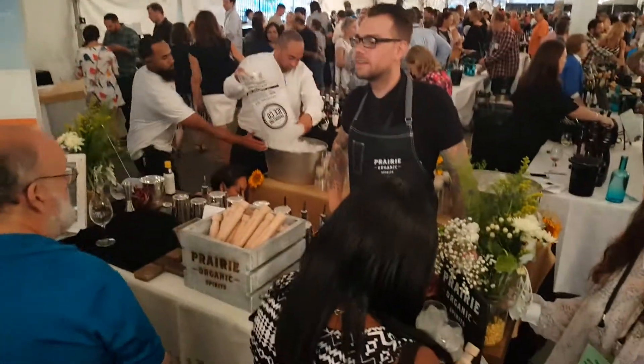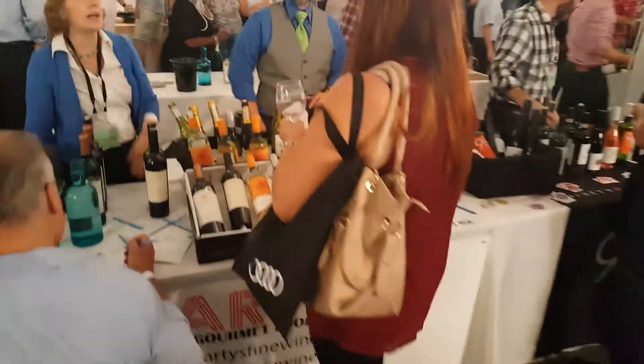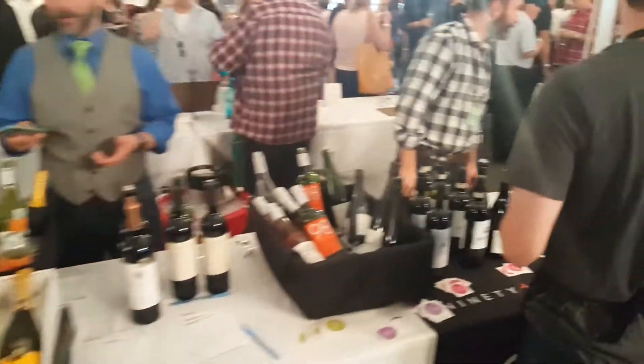Some nice drinks being made. Turtle Creek has incredible beverages — nice tasting up there. Great wine, incredible wine.